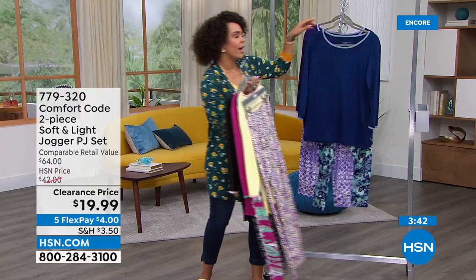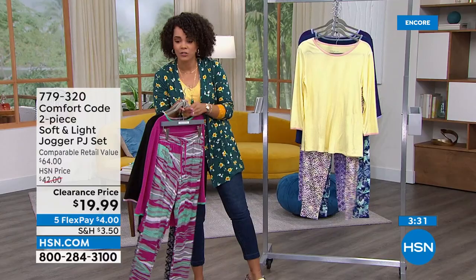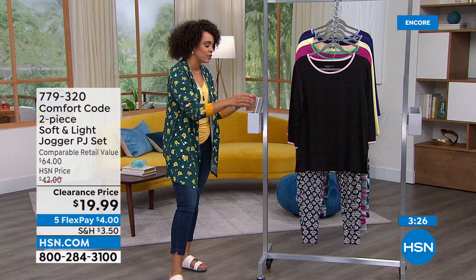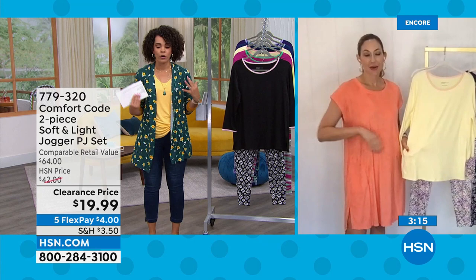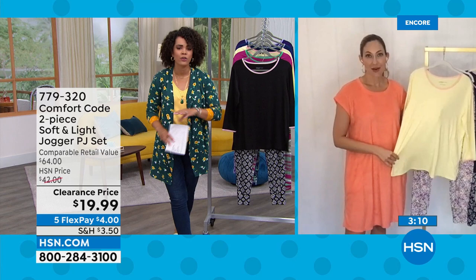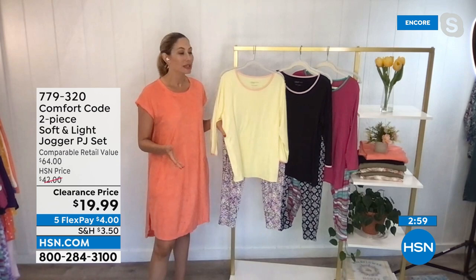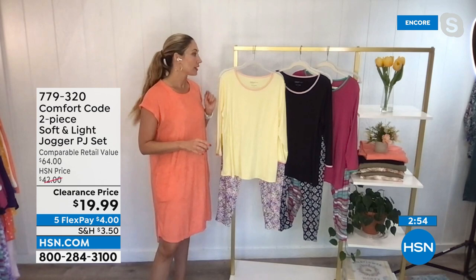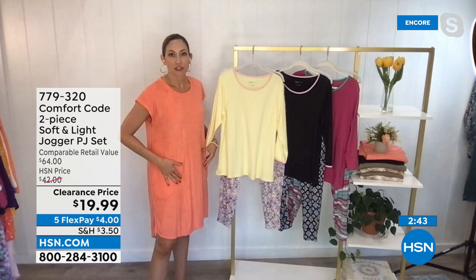Item number 779-320. If you're new to HSN or comfort code, you can see it's a customer pick — people already loved it before the clearance price. Yes to the clearance price and yes to flex pay at six dollars and some change. Extra small to 3X. For sizing, I'm a small-medium so I always order a medium — that works for both the pants and top. The PJs are designed roomy, but especially if you're curvier in the bottom, order true to size. If there's a discrepancy between two sizes, go with the largest.